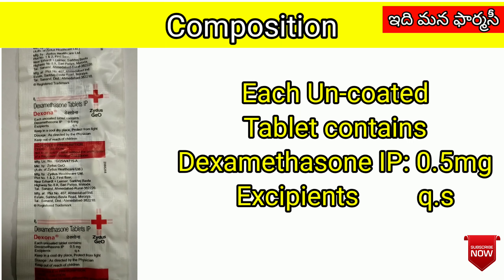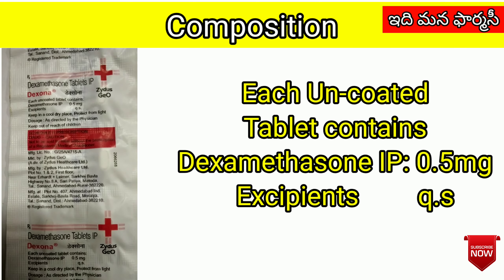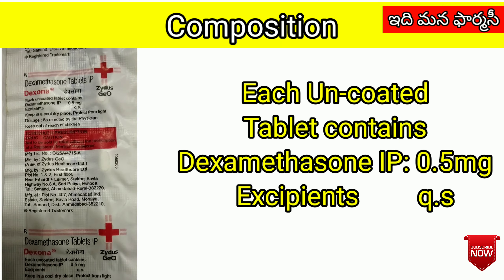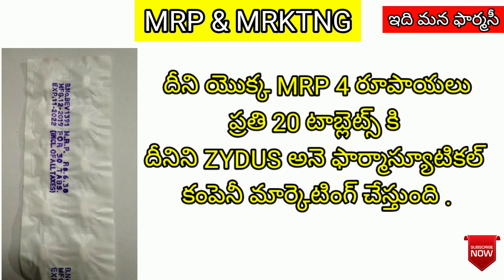Composition: each uncoated tablet contains Dexamethasone IP 0.5 mg, with excipients quantity sufficient. MRP: 4 rupees for 20 tablets.